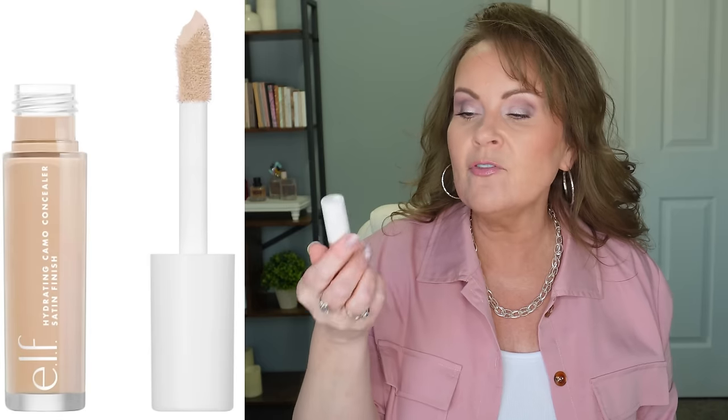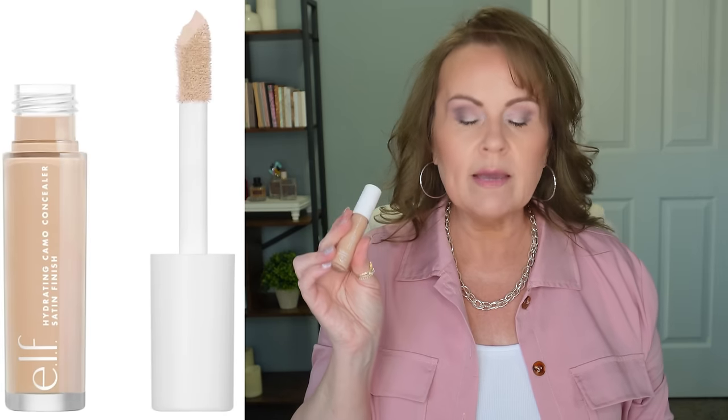Number two is the e.l.f. Hydrating Camo Concealer. Mine is in light peach, and it seems to be the perfect color for me. The original Camo Concealer was meant to mimic Tarte Shape Tape, but e.l.f. found that not all women had the same needs. The hydrating formula gives me super beautiful coverage without creasing, without being too thick — that's just primo. I've gone through three or four tubes of this. It has a big doe-foot applicator like the Tarte Shape Tape, and it's about $7 — so good.